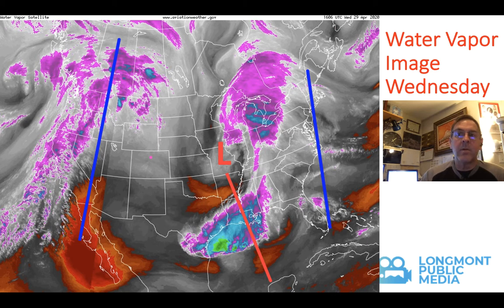Let's take a look at the water vapor image. If you are just new to these briefings, we have reds and oranges as dry sinking air, and the grays and whites as being moist and often rising air.